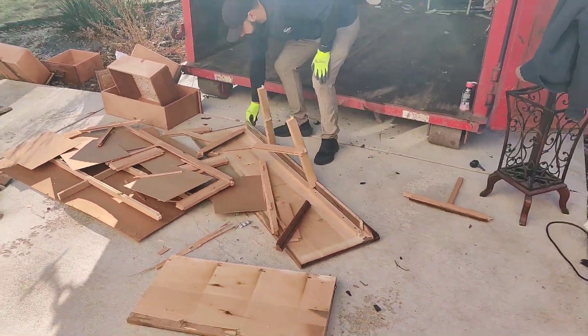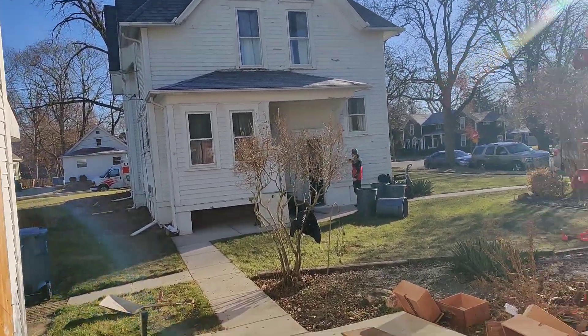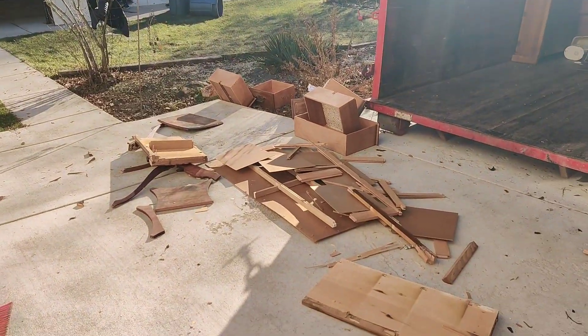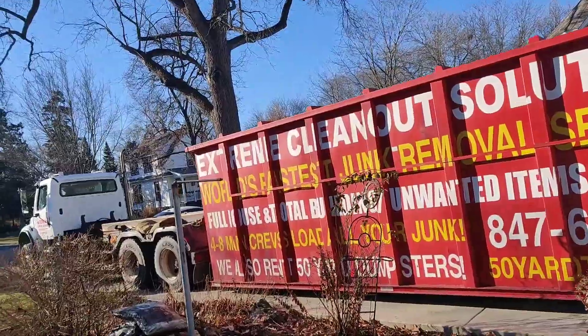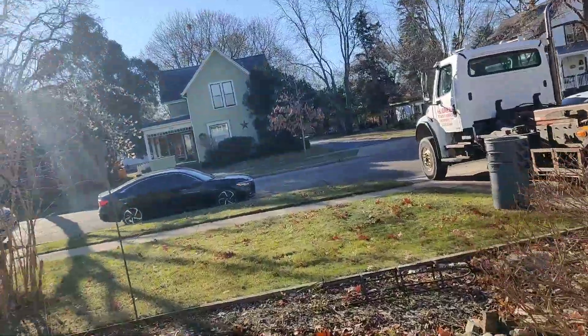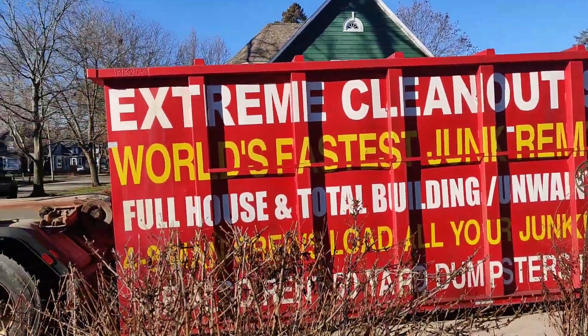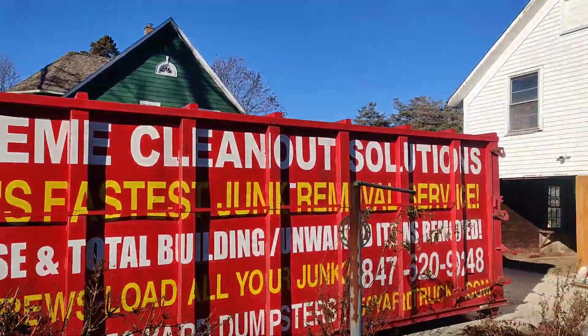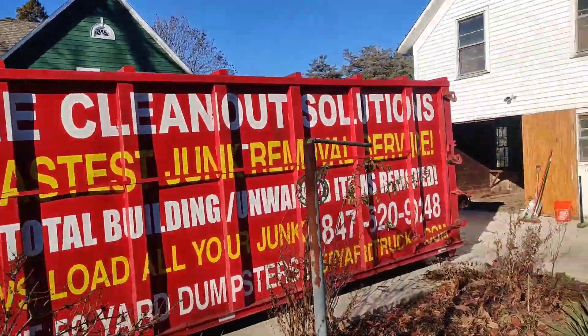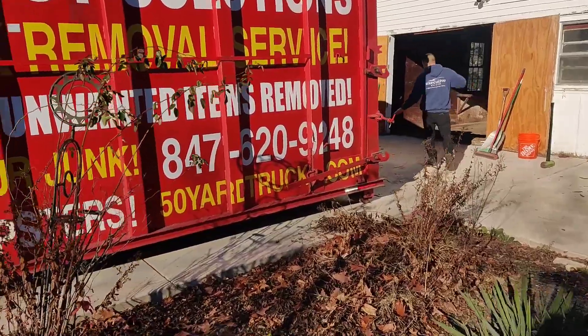Smashing up the wood pieces to get everything out for the customer. He sold the house, so everything has to go today. The customer sold the house and he's closing on it tomorrow. It's extremely important to hire Extreme Clean-Out Solutions — we're going to get it done.